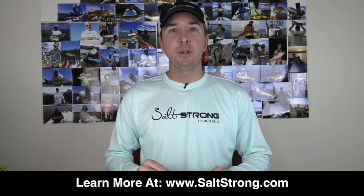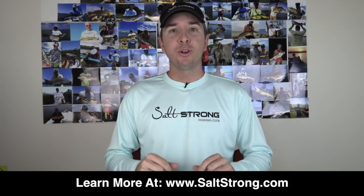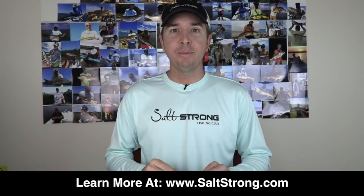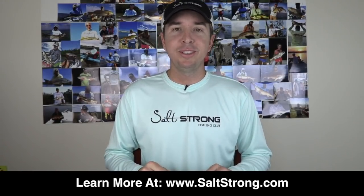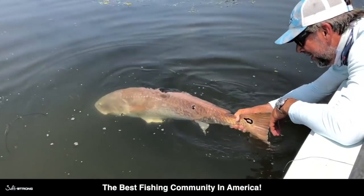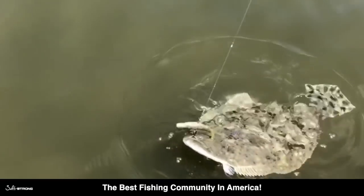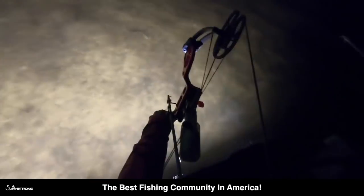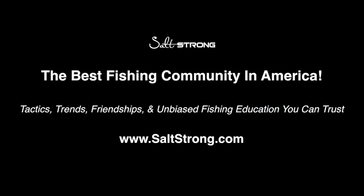If you're not part of it, highly recommend giving it a shot. I'll put a link down below for details. Thank you so much for your time watching this video. Hope to learn about some cool lures for big tarpon — if you have any, leave a comment down below. Hoping to see you on the water soon catching the big ones. We'll see you next time.